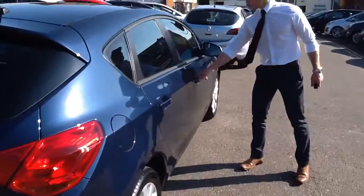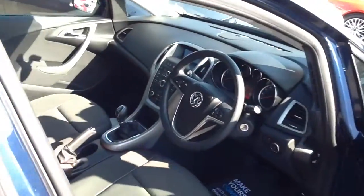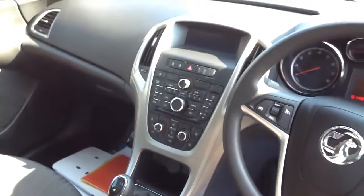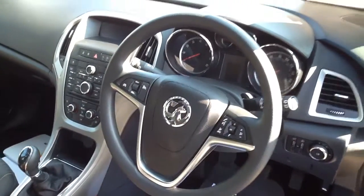Have a little look in the interior here. You've got the manual handbrake which was introduced on this facelift model, as it's a 62 plate. You've also got a multi-function steering wheel with controls for both your stereo and cruise control. You have electric windows in the front and of course air conditioning and an auxiliary port.